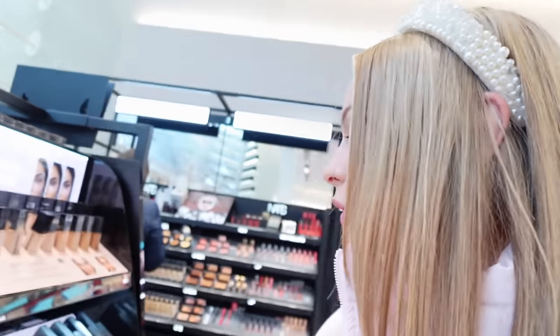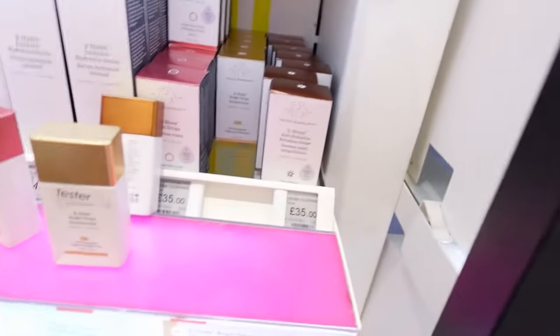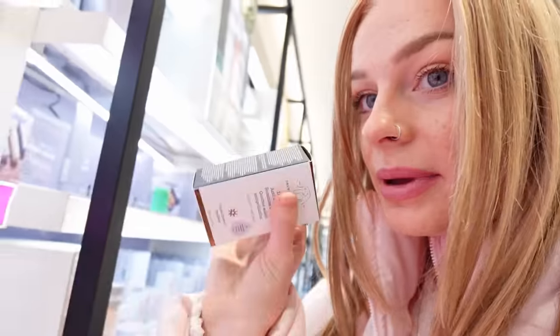I know so many people talk about this Huda Beauty baking powder and I've never tried it, so I'm going to be trying this in the shade Pound Cake. Then of course I have to go to Glossier and Drunk Elephant — look what I just spotted, how many of the bronzing drops they have. I'm definitely going to be getting some of these, just two.